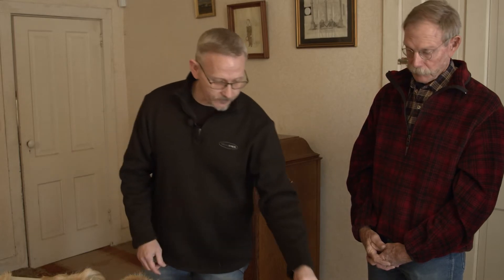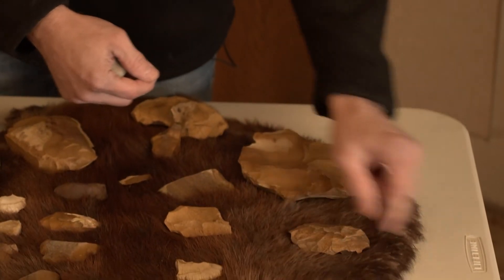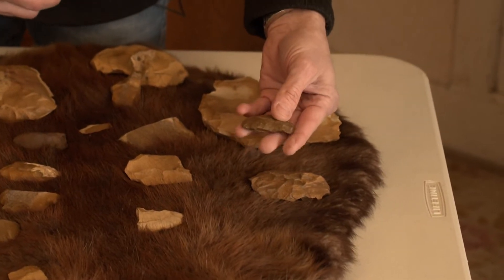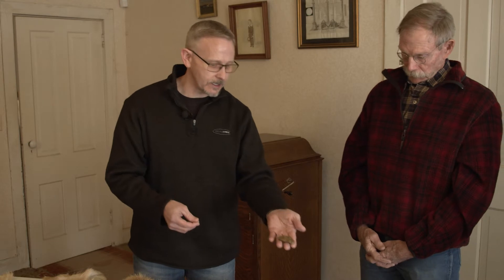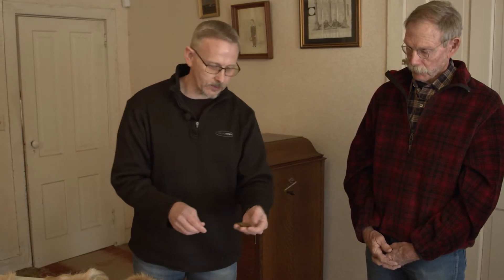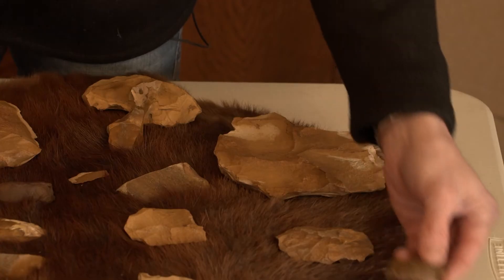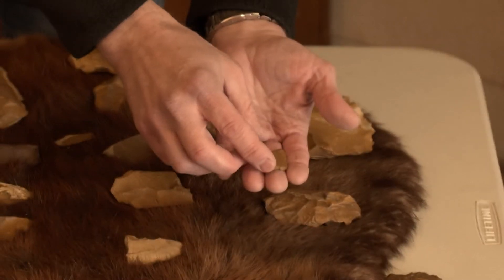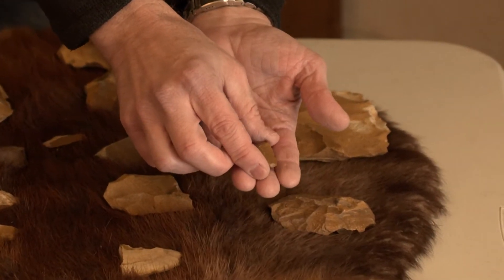What they would also do is reduce this down to a smaller, what we call a preform. This is kind of a preform — it has a similar shape, and as you can see there's flaking on both sides. From here it would have been much easier to get down to the final point as a projectile point.